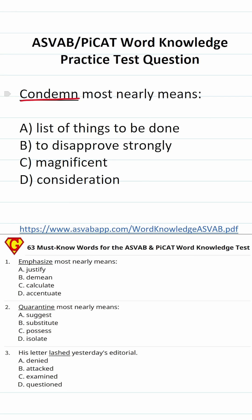In this case, we want to know the synonym of the word condemn. You should know that condemn means to disapprove strongly of someone or something. For example, in a sentence: I condemn the tutors who charge people hundreds of dollars for test prep, even though they know that the ASVAB really only covers topics from middle school and the beginning years of high school.